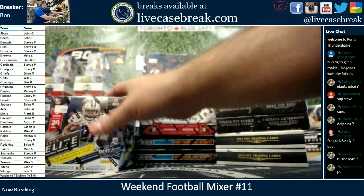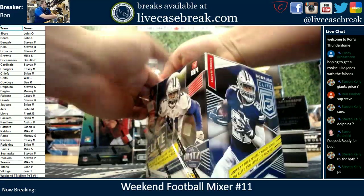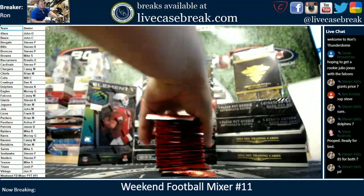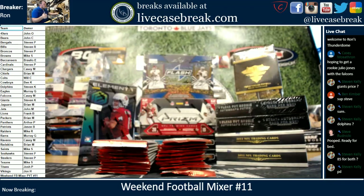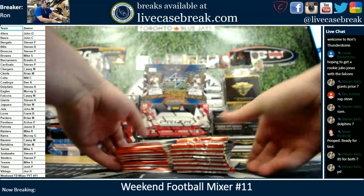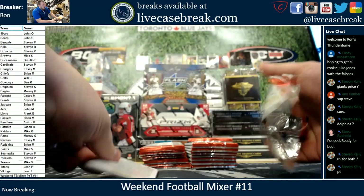We'll start with the Elite. This was pick-your-team style, and I will do a hit recap at the end. So if you're watching the video and you don't want to see me open this stuff, you can just go to the end. I will recap anything numbered 99 and lower on any base parallels, and then all the hits.